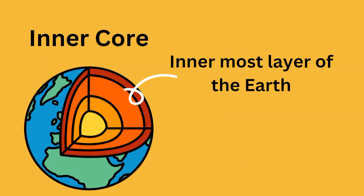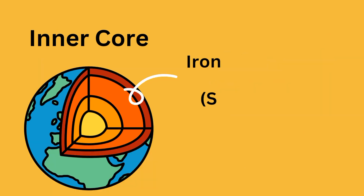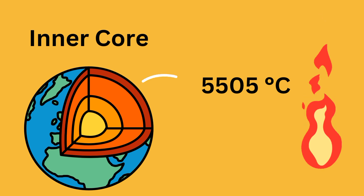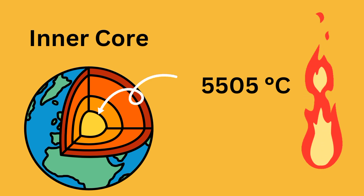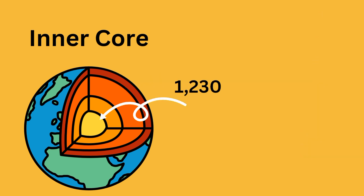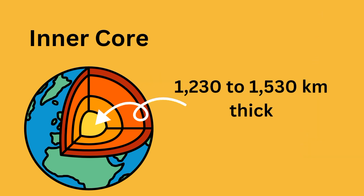The inner core is the innermost layer of earth. It is also made up of iron and nickel, but the pressure is so high that it is no longer liquid. The temperatures in the inner core are as hot as the surface of the sun, about 5,505 degrees centigrade. Earth's inner core is 1,232 to 1,530 kilometers thick.